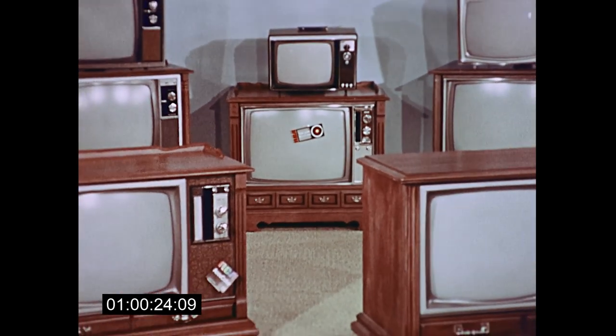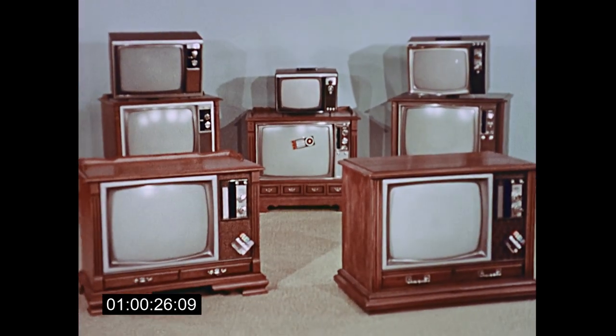Reliable RCA quality, just $4.88. Where else but Lowe's?